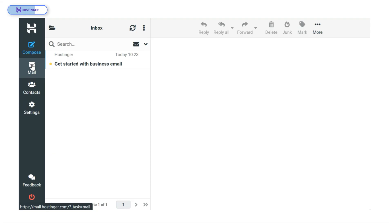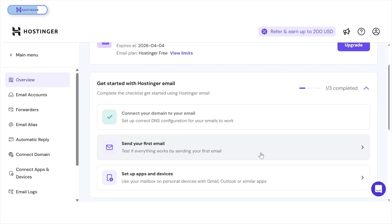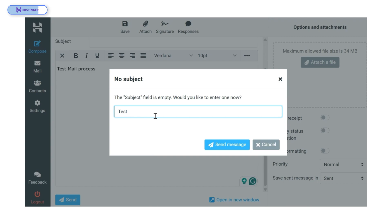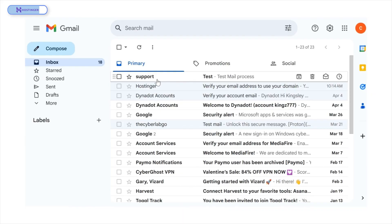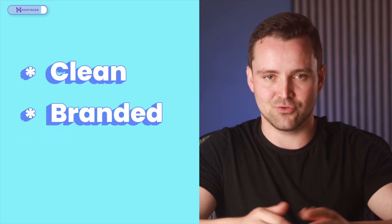Hostinger's webmail interface is sleek and minimal, kind of like Outlook but without the image background. On the sidebar, you'll find options for composing emails, checking inboxes, managing contacts, and tweaking settings. I'll send a test email to my Gmail account — typing 'test mail process' in the body, 'test' as the subject, and hitting send. Now let's head over to Gmail to see if we got our email. And there it is — it shows 'support' as the sender name, which looks super professional. This is how you want your clients to see you: clean, branded, and credible.